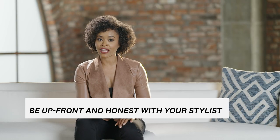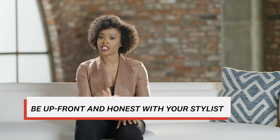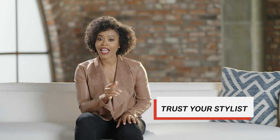When you arrive at the salon, be upfront and honest with your stylist about your likes, dislikes, and of course your budget. Tell them as many details about your wedding as you know, including the date and location of your big day, and show pictures of styles you love. While it's so important to have an idea of what you're looking for before heading to your appointment, it's equally important to trust your stylist and keep an open mind.